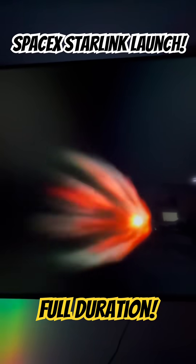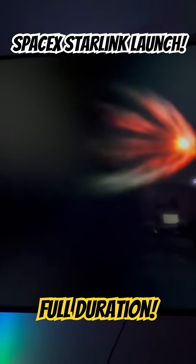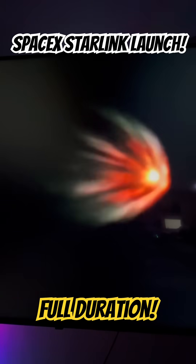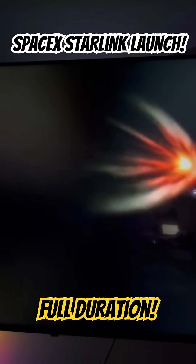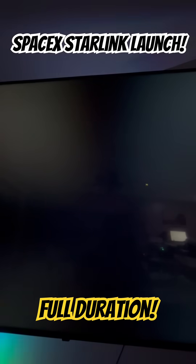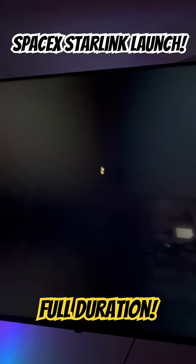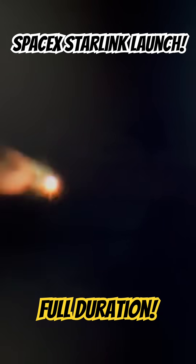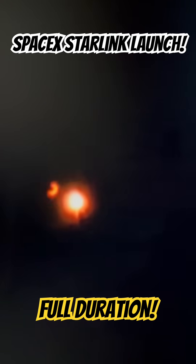Less than 10 seconds to MECO. Vehicle is on, now on trajectory. MECO. Stage separation. And second stage engines start.